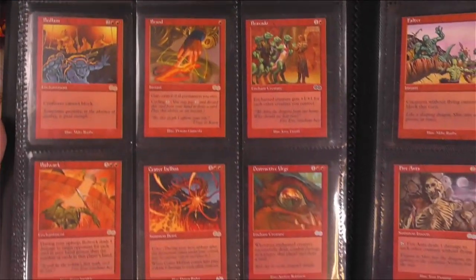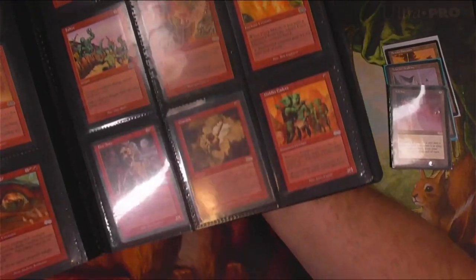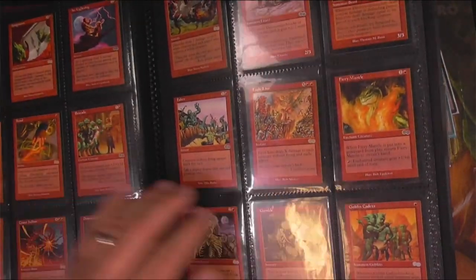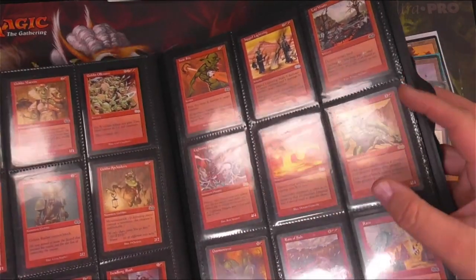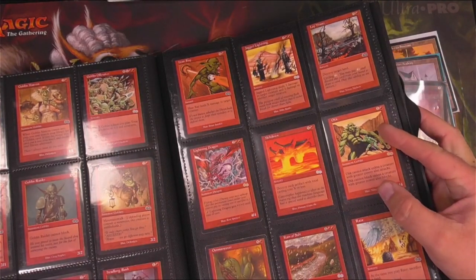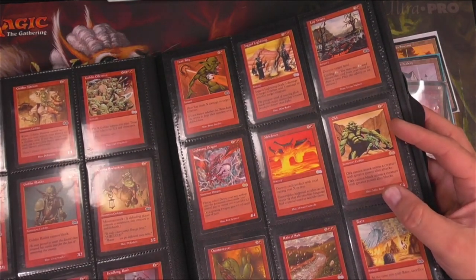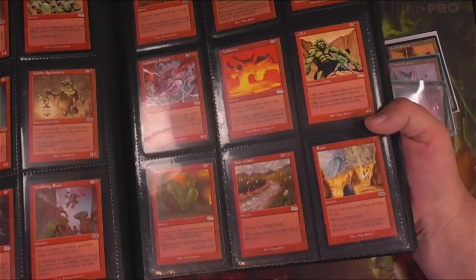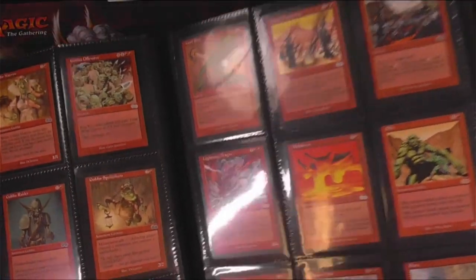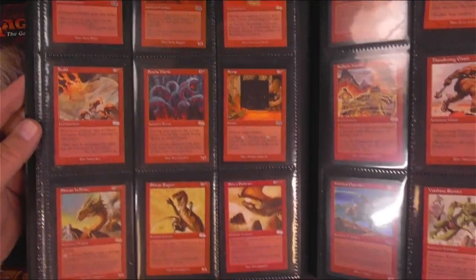I sold a Serendib Djinn, an Old Man of the Sea, and a Diamond Valley — really wish I still had those. They were played. There was a Beta Lightning Bolt, I think. Anyway, when I recouped my investment and gained my money off of what I did sell, what's left of this collection — that Alpha Black Vice, this complete set of Urza's Saga, and some heavy play Plateaus, Badlands, maybe a Savannah and a Scrubland — all told, my cost basis is like 800 bucks. So I still think I'm doing pretty good on my initial investment from about seven years ago.